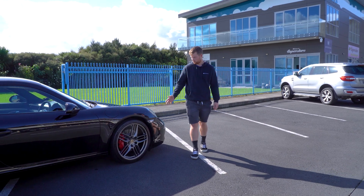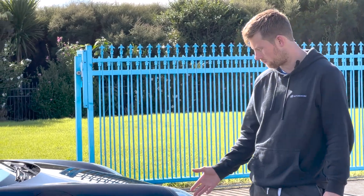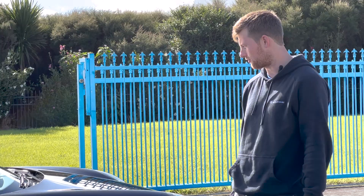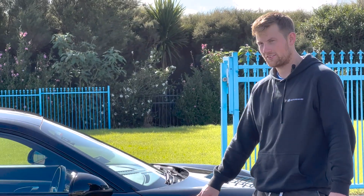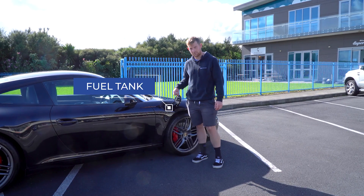As we walk along the side of the Porsche 911 here, I do love the satin grey 20-inch mags — they are beautiful, fitted with Michelin Pilot Sport 4S tires which are fantastic for grip. The fuel cap here is easy to access, literally just push it open, nice and easy.